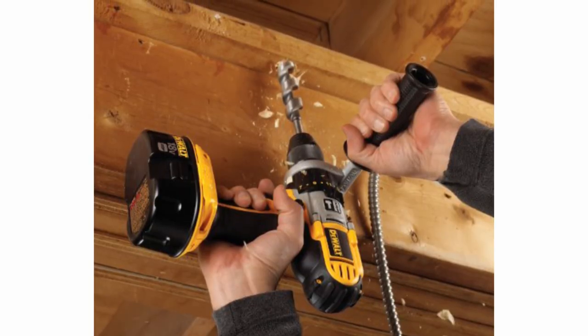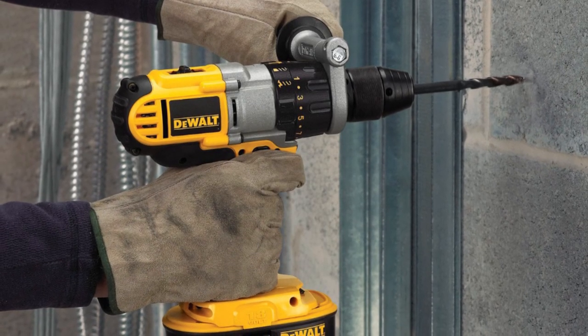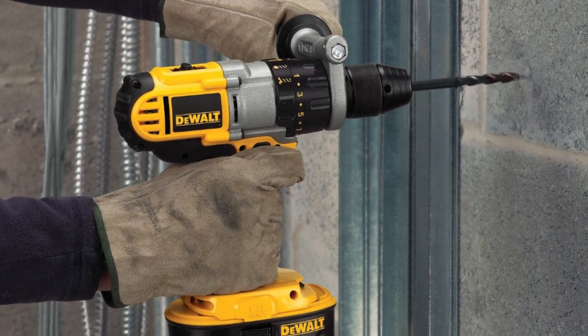Users say there's little this drill can't handle, though a few note that it's a little heavy and could be overkill for smaller household tasks. It's backed by a three-year warranty.